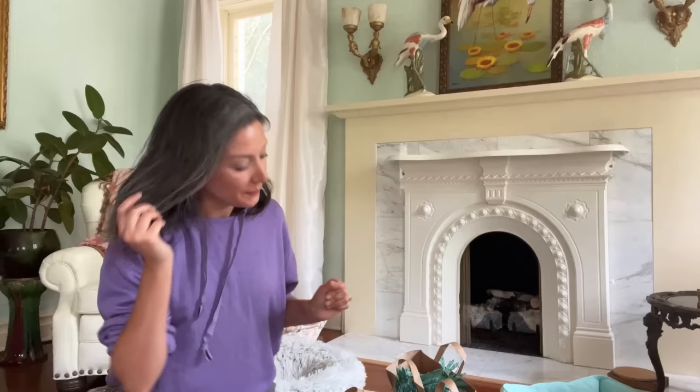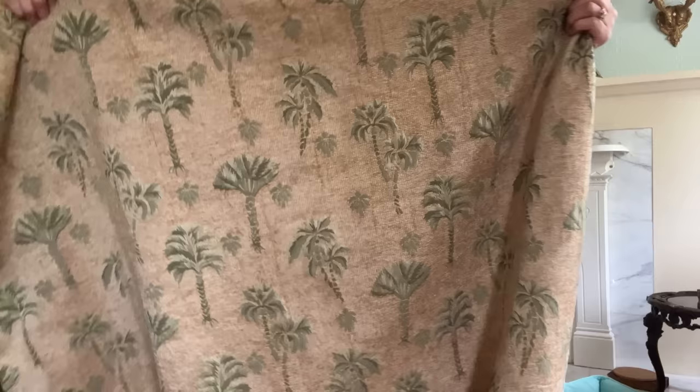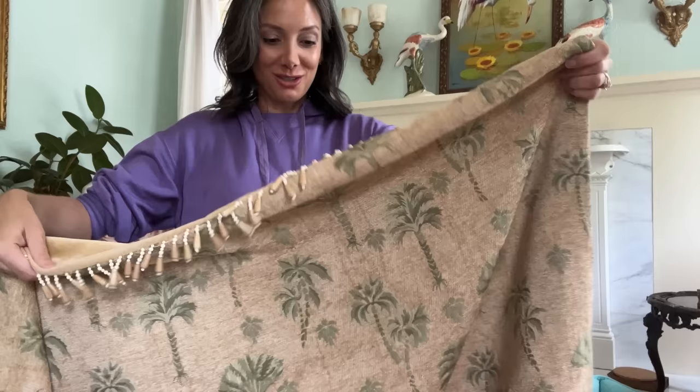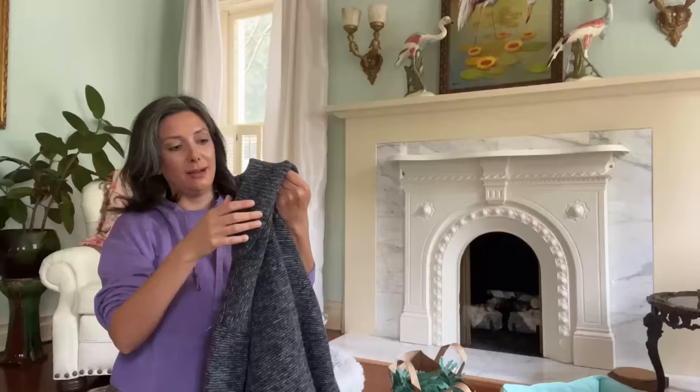We're going to jump into my thrift haul now. I am so thoughtful, by the way — I found things for my mom and for Pete in that thrift store. This blanket I feel like my mom's going to love. It has big palm trees on it and jungly leaves. The little fringe looks really cute — the way it would look folded on the couch with the trim showing. And it was only $7.99 — it looks like new still.